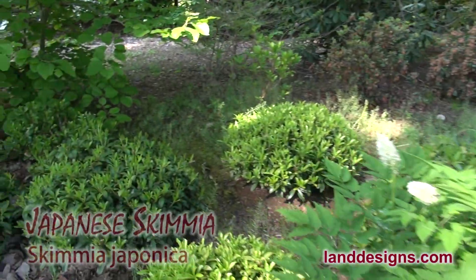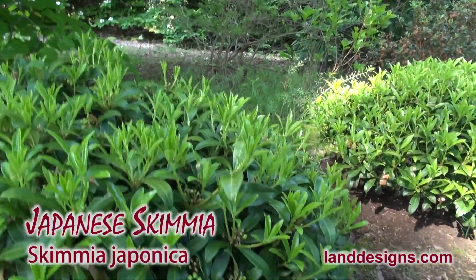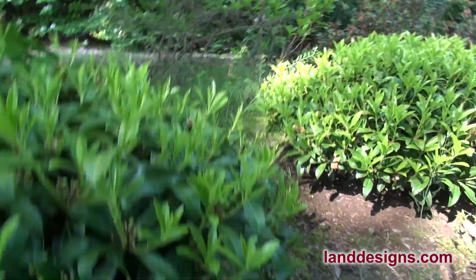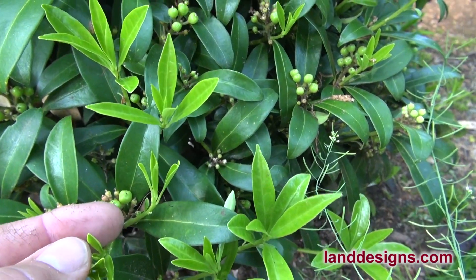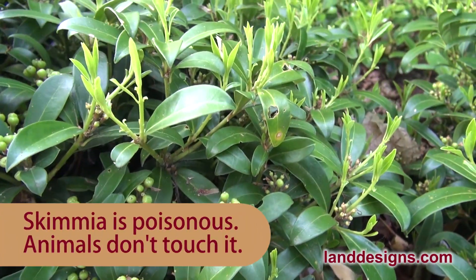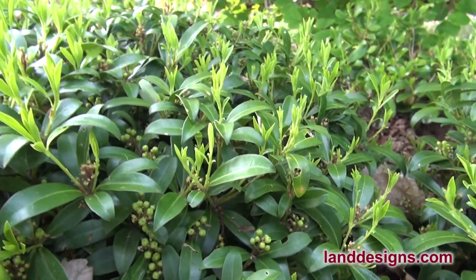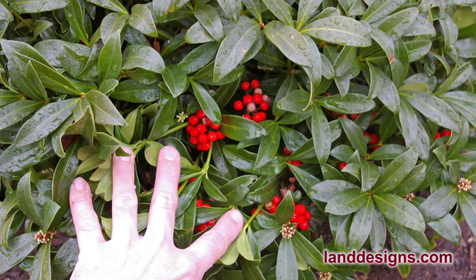Here we've got some skimia, and the skimia was already in bloom. There's new growth coming on the skimia, and right in there are the skimia fruits. This plant is loaded — that's a pretty good set. I usually don't see this many fruits on my skimia, probably because the new growth covers them up after it flowers. But that's pretty cool.